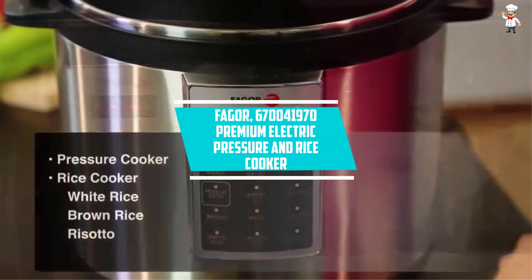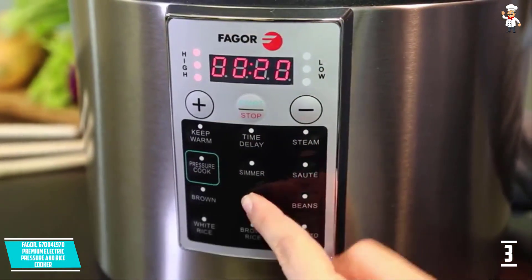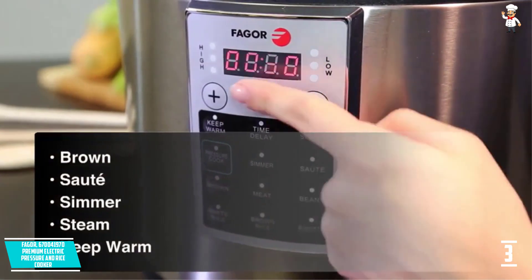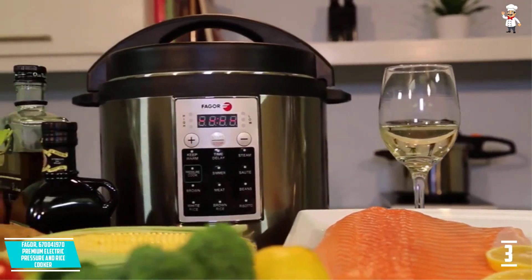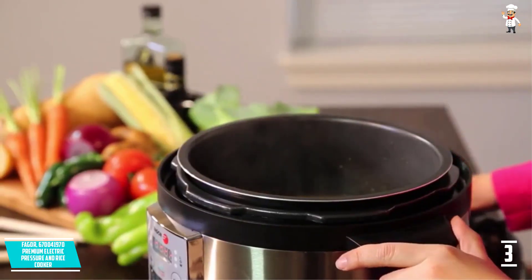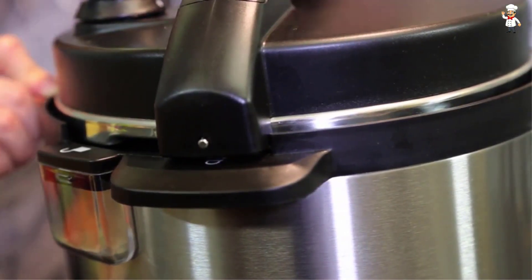At Number 3: Fagor 670041970 Premium Electric Pressure and Rice Cooker. The Fagor Premium Electric Pressure Cooker performs very fast depending on the meal you cook. Its soft-touch buttons displayed on the LED screen help you easily select your option. Pressure cooking time is programmable up to 99 minutes while its delay setting goes to 6 hours. Its self-locking lid saves on locking hassle. With an exterior made from steel, this pressure cooker is rust-resistant and easy to wash, operating at 1,000 watts on regular 110 to 120 volts.